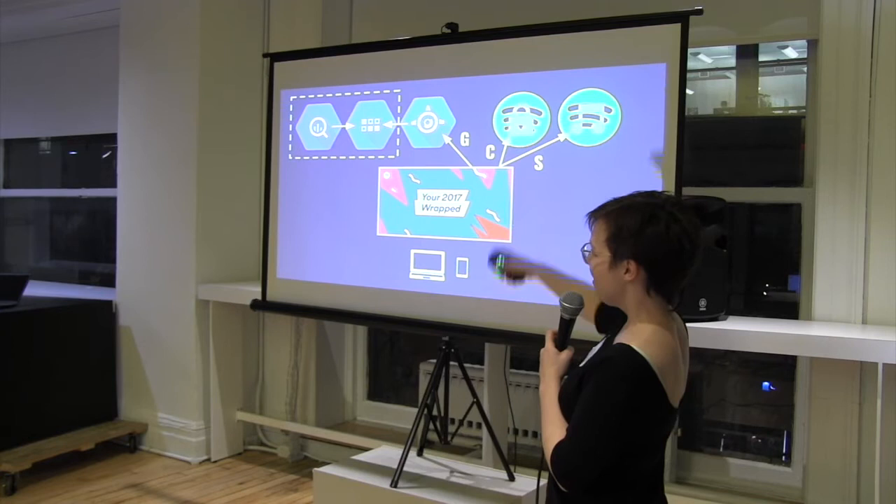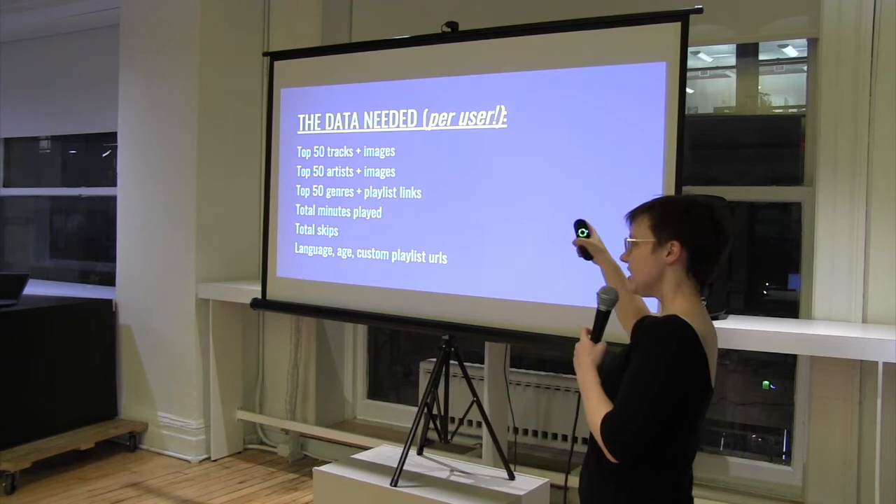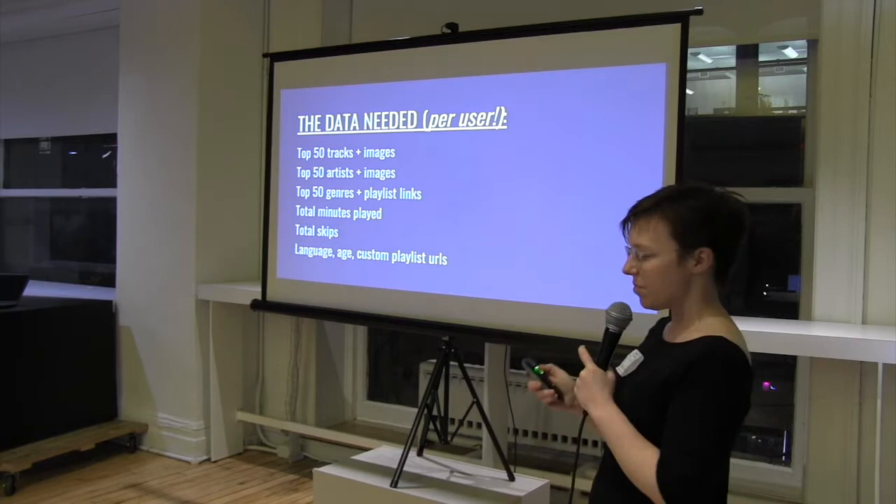They said: just get the data in Data Store. That's my job. So that's what I started doing. The data we needed: top 50 tracks, artists, and genres for each user, as well as URLs of associated images and playlists, total minutes played, skips, language age, and the URLs for those custom playlists that had been created.